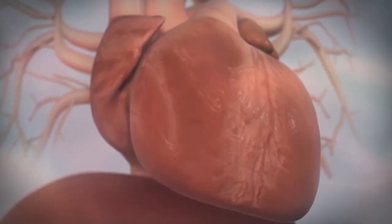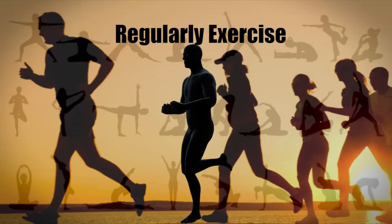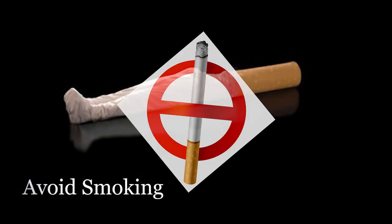Remedies for high cholesterol: four lifestyle changes are recommended for all people with high cholesterol levels to reduce the risk of coronary heart disease and heart attack. First, eat a heart-healthy diet. Second, exercise regularly. Third, avoid smoking. Fourth, achieve and maintain a healthy weight.